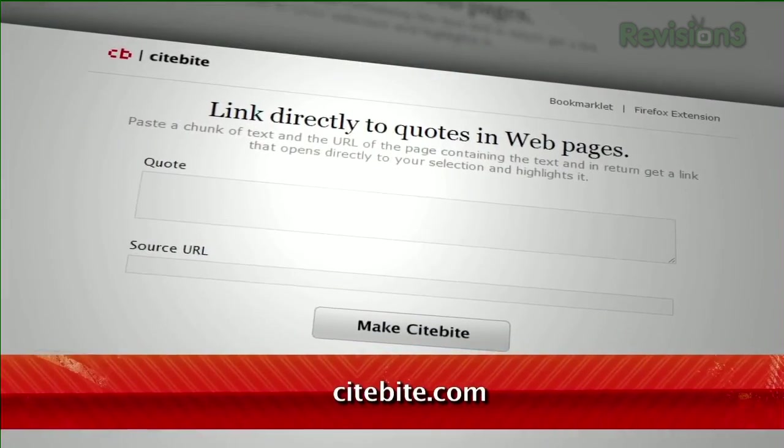Have you ever tried to send a link to a friend, except you really wanted to point them to a specific sentence or paragraph within that page? Here comes SiteByte to the rescue.